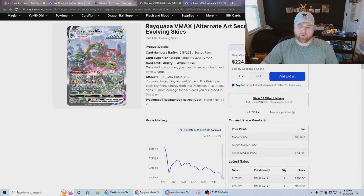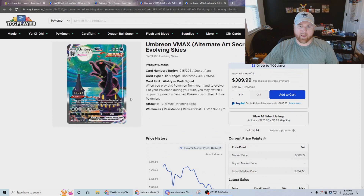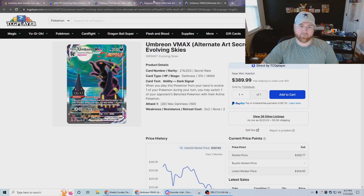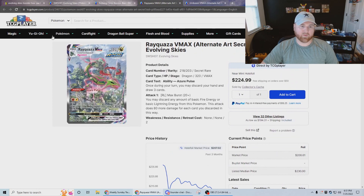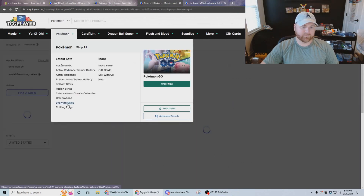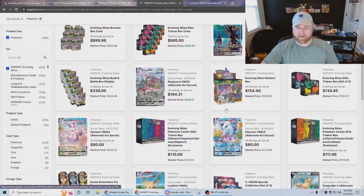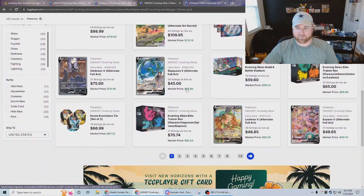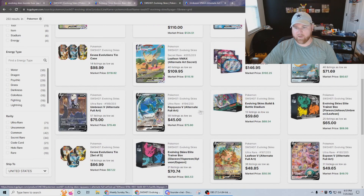I just wanted to highlight the card prices of the two big hits here. Rayquaza VMAX is still holding over $200 and Umbreon VMAX is holding over $300. This is incredible for a modern set — two cards holding this strong is absolutely insane for value. With all the alt arts, so many cards are over $50, which you just don't see in a lot of modern sets.